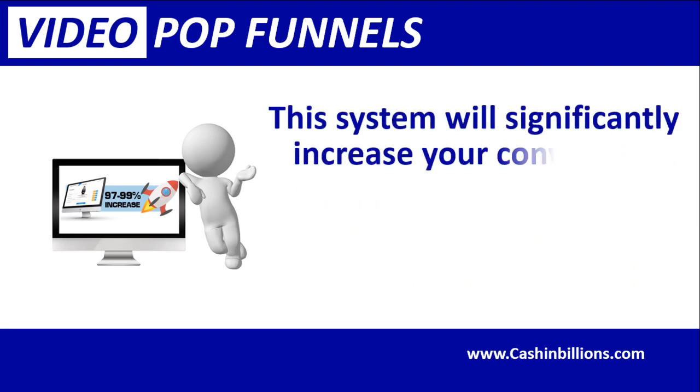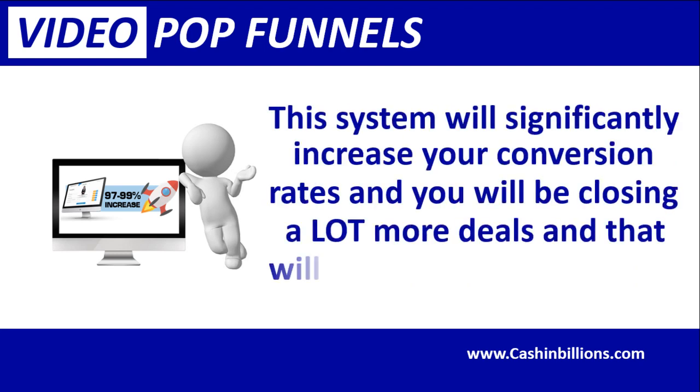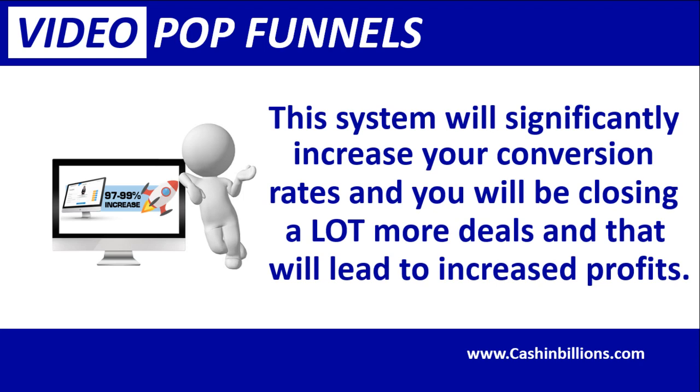This system will significantly increase your conversion rates, and you will be closing a lot more deals, which will lead to increased profits.